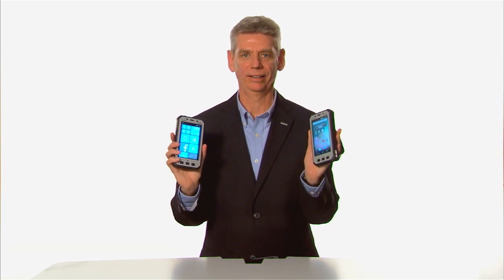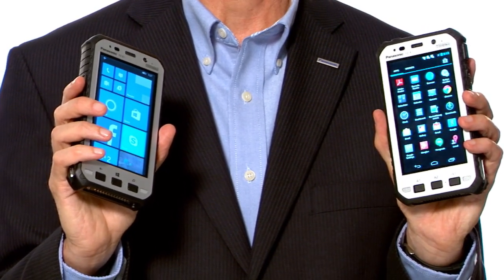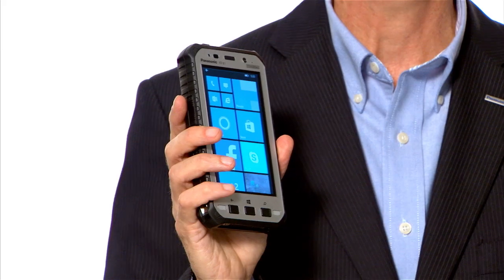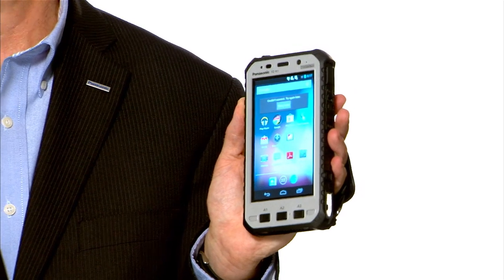Hi, I'm Kyle Day, Senior Product Manager here at Panasonic, and I'm here to introduce two new products for the Panasonic ToughPad product line. Both of these are ToughPad ruggedized handheld tablets. One has an operating system of Windows Embedded 8.1 Handheld, and that is the FZ-E1, and the other is an Android 4.2.2 operating system, and that is the FZ-X1.